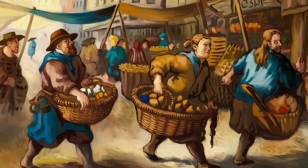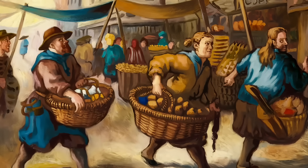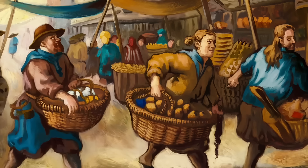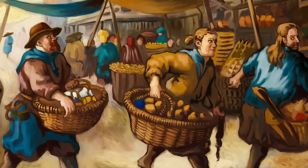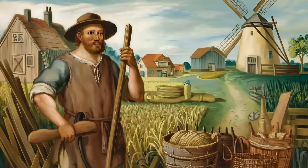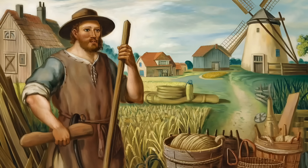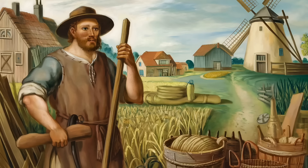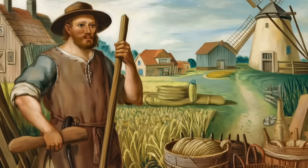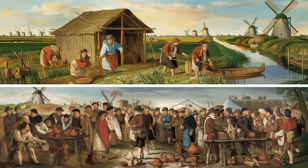Over thousands of years, various groups passed through or settled here, each leaving their genetic mark. But the Dutch also faced geographical challenges — much of the land was marshy and prone to flooding. Early inhabitants engineered solutions, creating polders and dikes that transformed the landscape and created stable conditions for communities to flourish. Historically, the Netherlands served as a melting pot, with waves of migrants contributing to its diversity. This geographic crossroads exposed the Dutch to genetic influences from neighboring Germanic tribes, southern Roman populations, and even far-off trade connections.